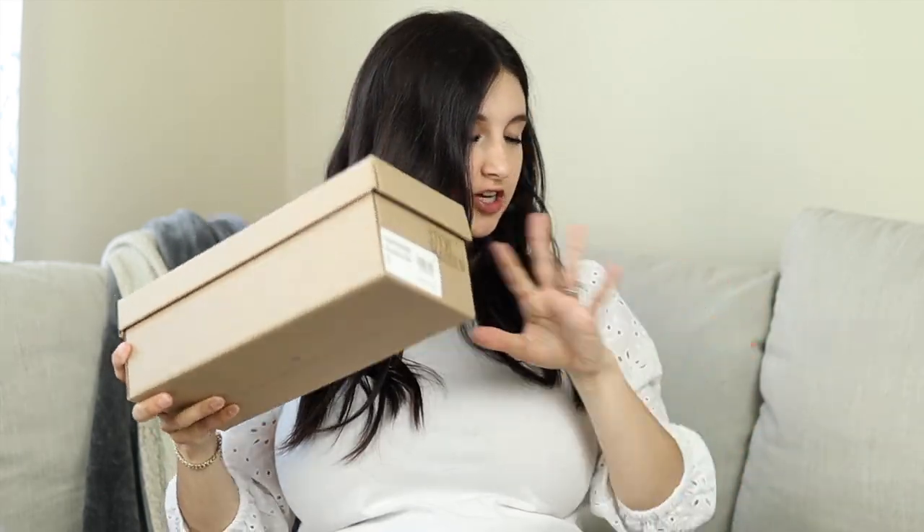I got all the shoes around me, so I'm trying to make sure I pick the right box. Let's start with this one. I like to keep my shoes in boxes most of the time.